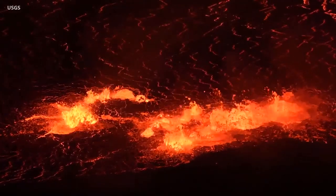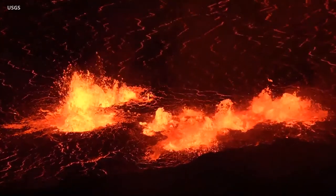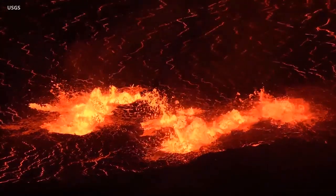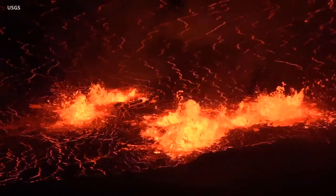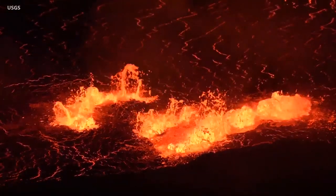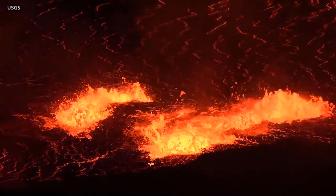As of Thursday morning, the current volcano alert level for Kilauea remains at warning and the current aviation color code is red. At this time, all activity is confined to the summit area within Hawaii Volcanoes National Park. Scientists say they will continue to monitor the eruption for changes in activity and volcanic hazards.